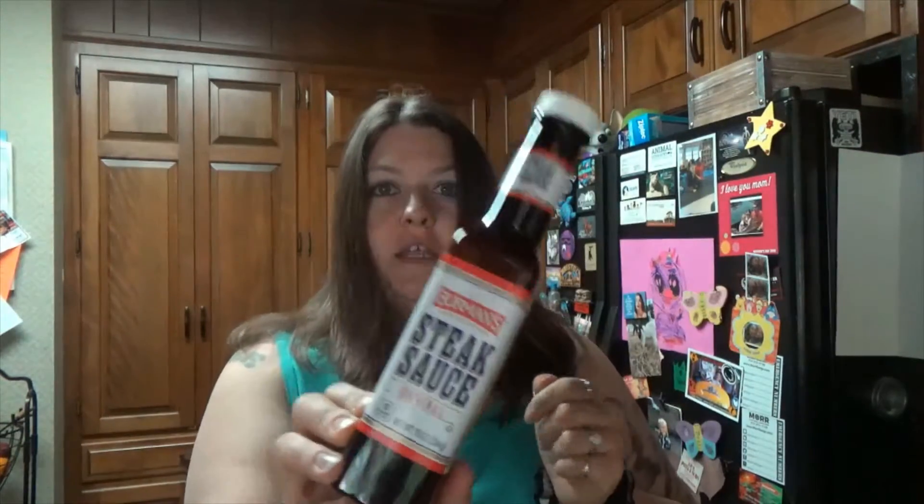The steak sauce that I have is this stuff. It is fat free and it is vegan and I got it from Aldi's. I like this stuff — I put steak sauce on rice, I'll put steak sauce on my brussel sprouts. I love steak sauce. I will see you guys again for the next meal.